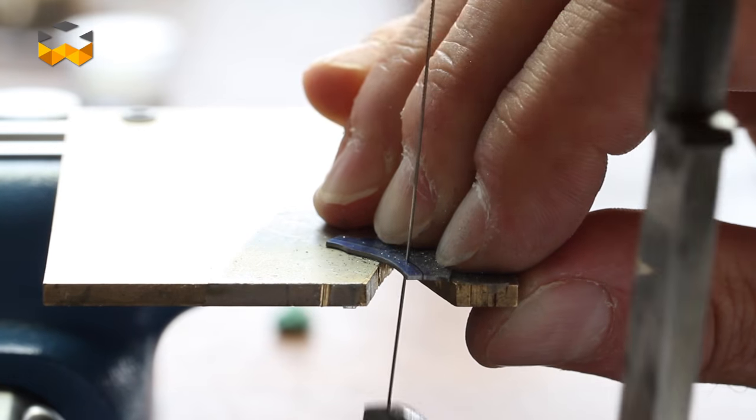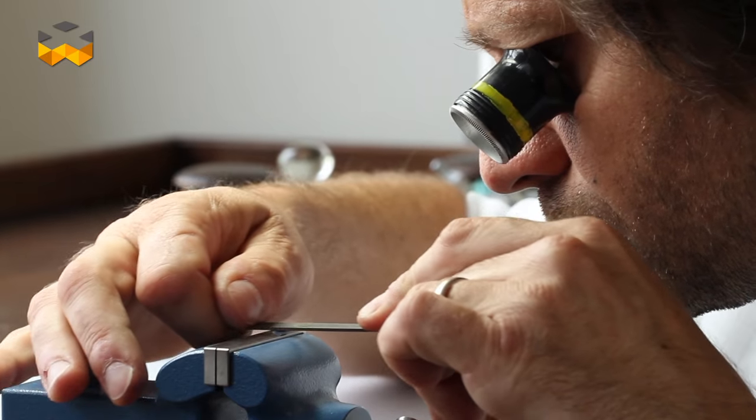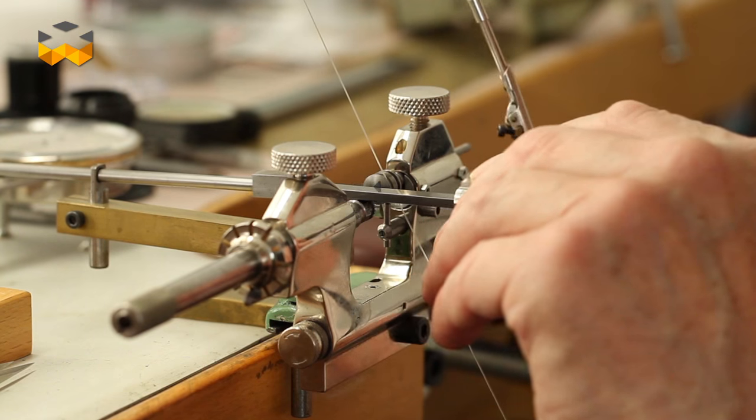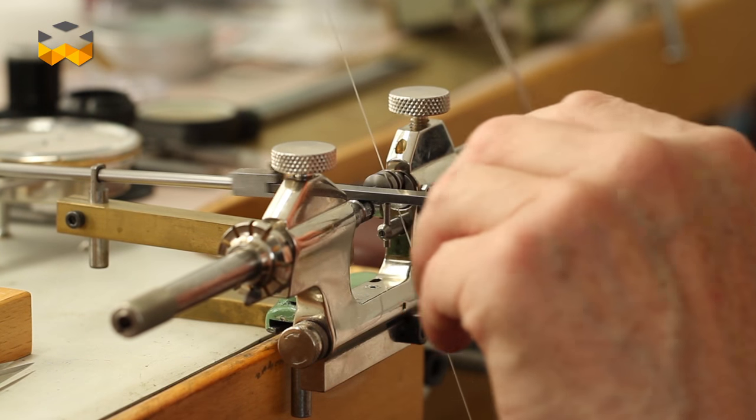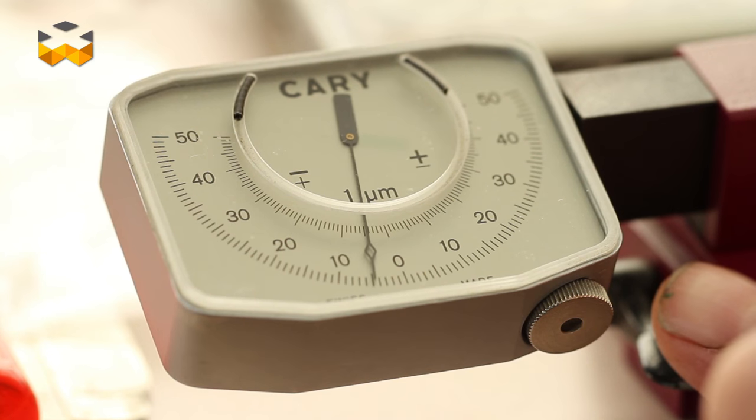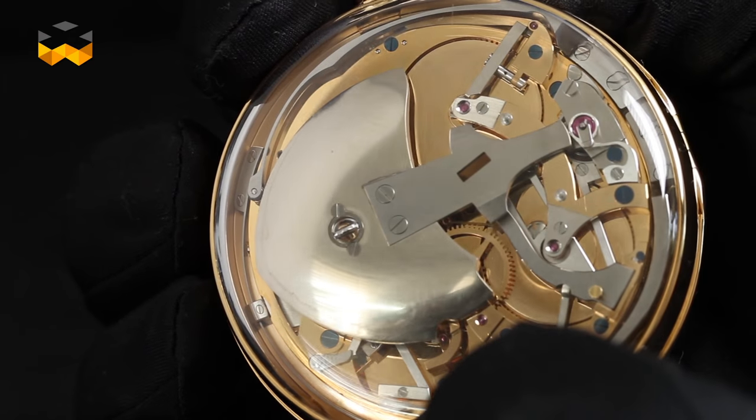In this workshop, the craftsmen are able to recreate any parts from scratch using traditional methods and tools — tools that sometimes they need to recreate themselves. These craftsmen are so skilled that, for instance, they can reproduce parts made out of sapphire crystal to create rubies.